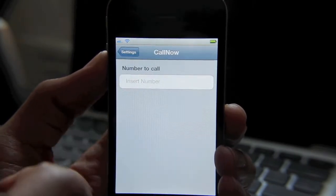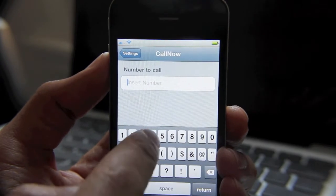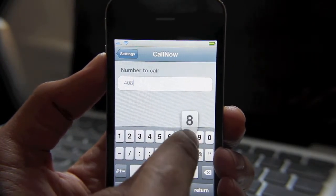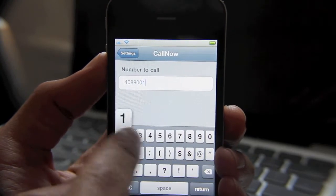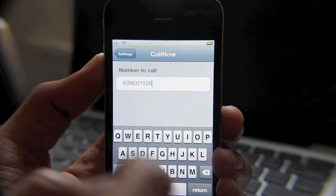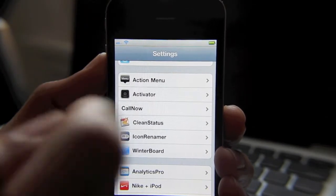Well, if you look in the settings it kind of gives you a hint. You insert a particular number — we'll insert our number here, 8815-26. Go back to settings.